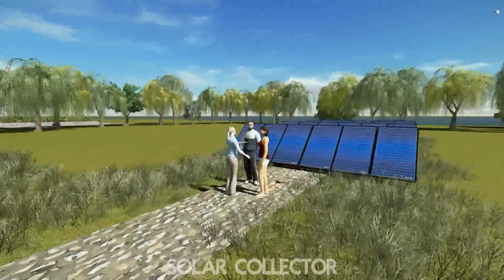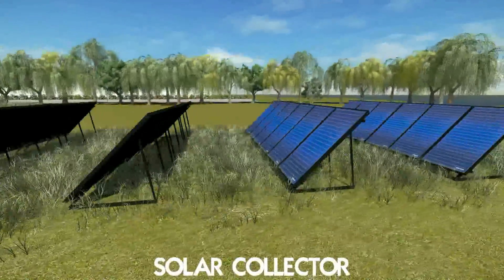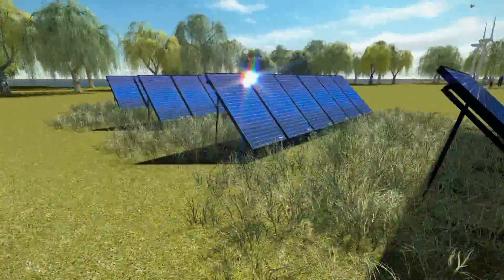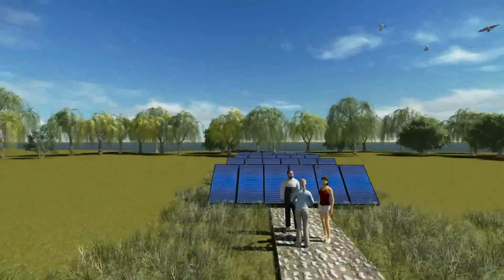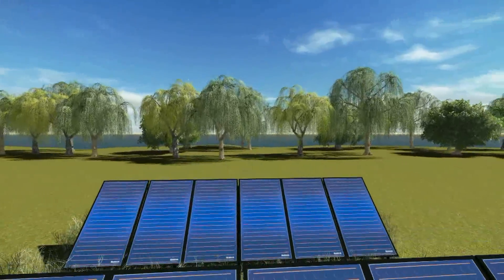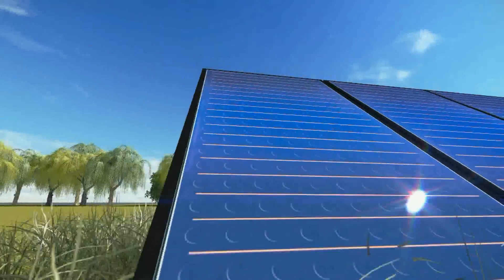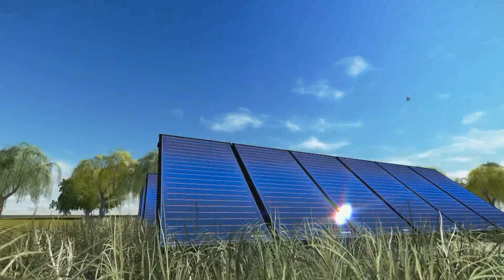The Thermal Heating Solar Plant converts solar radiation to be used in the production of domestic hot water and heating. The plant is mounted with sensors and data logging equipment so the operation can be analysed. The plant will be used for studies in connection with the energy specialisation at Via University College.